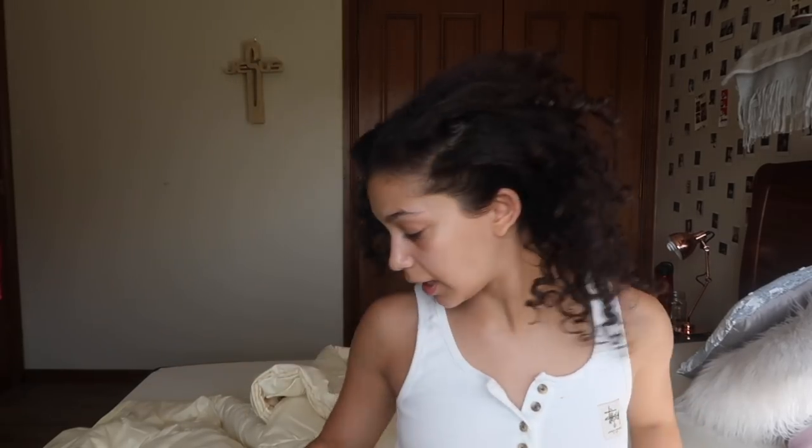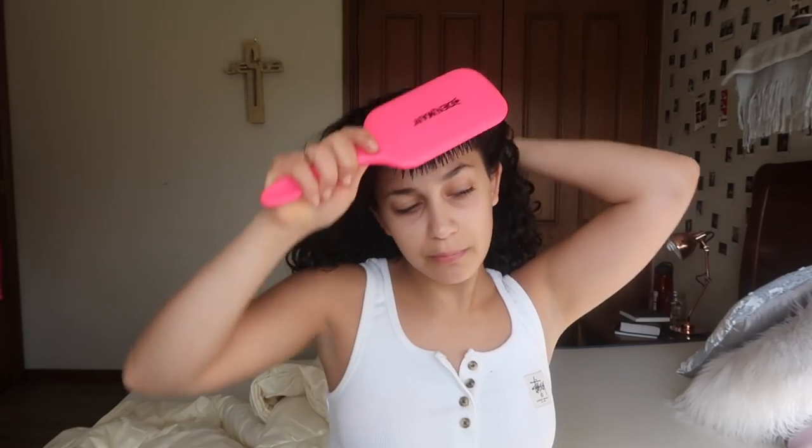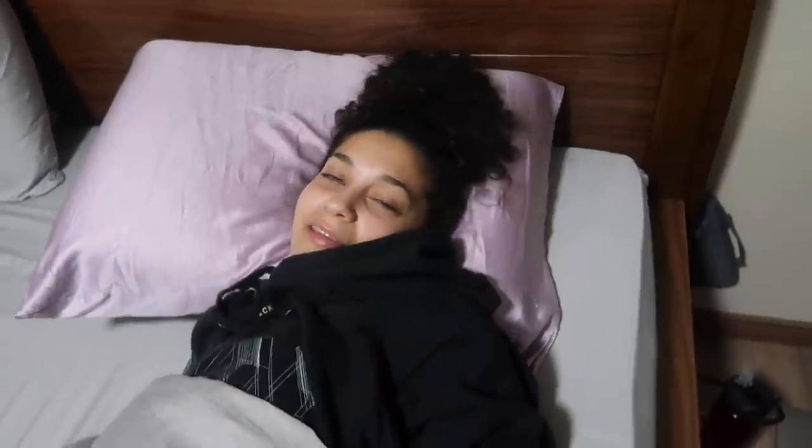I'm going to spray the Drunk Elephant detangling spray on the roots so I can smooth it back into a high bun with this Denman brush. I'm going to pop some makeup on and film my video. It's day five and I've just put my hair up in a large pineapple — I haven't bothered with it because it's day five and I just want to wash my hair tomorrow. It's filthy and it stinks and it's oily.